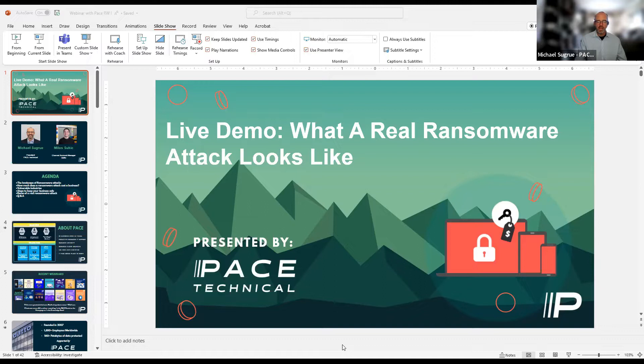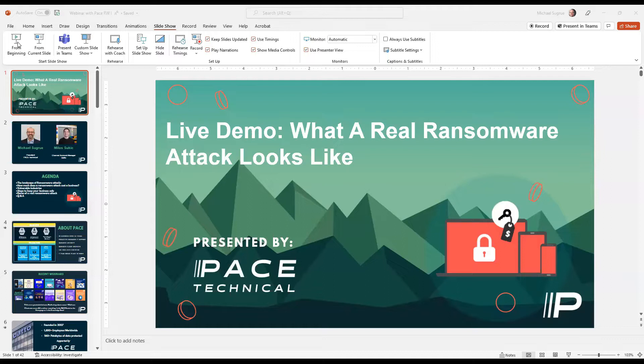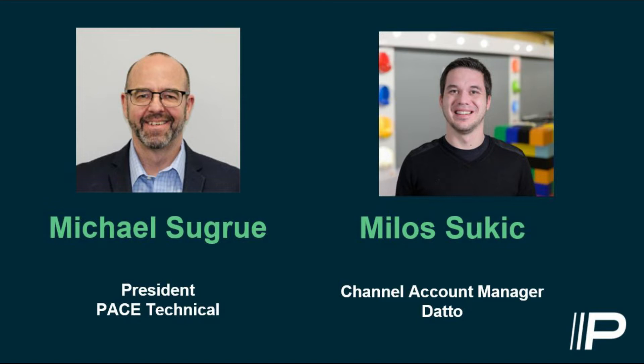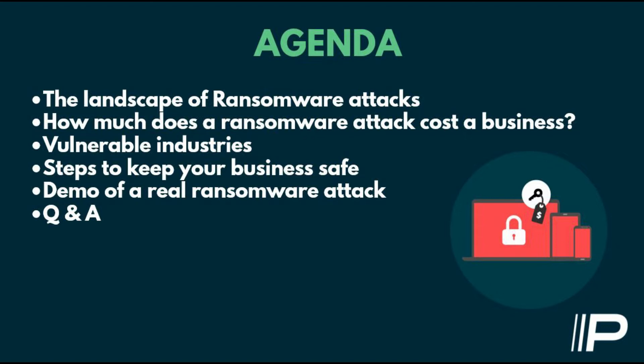We're going to shut off our video so our faces don't get in the way of the content. A quick run through our agenda: we're going to start by giving you an update on the landscape, talking about costs — which seem to be increasing — and if you've had a recent conversation with your insurance company about cyber insurance, you're probably up to date on that. Then a look at some vulnerable industries, some steps to keep your business safe, and then we'll get into our demo.